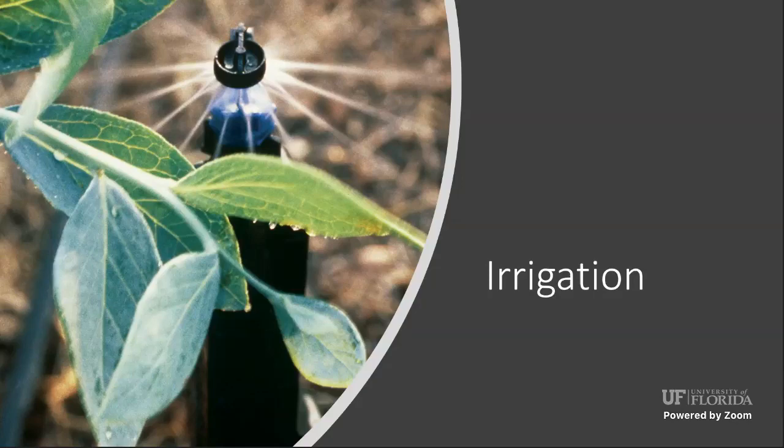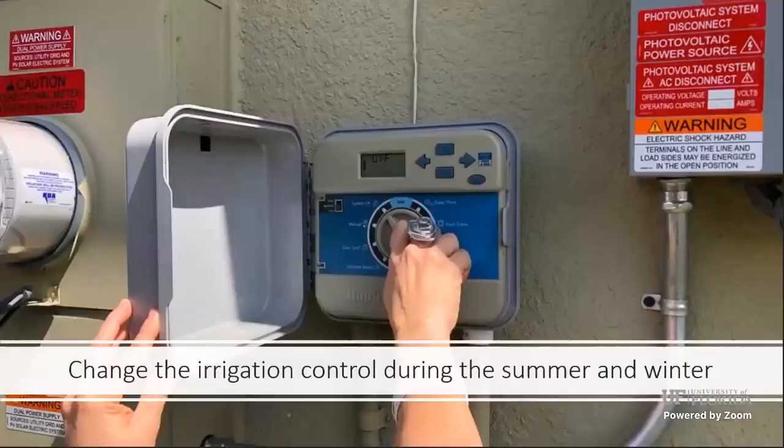It is also important to water in the morning, between 6 a.m. and 10 a.m., when you're allowed to do so. The reason is that your plants will have enough time to absorb the water and the water will not evaporate. If you irrigate at noon, about half the water will likely evaporate before reaching the plants. It's very important that you water in the morning.